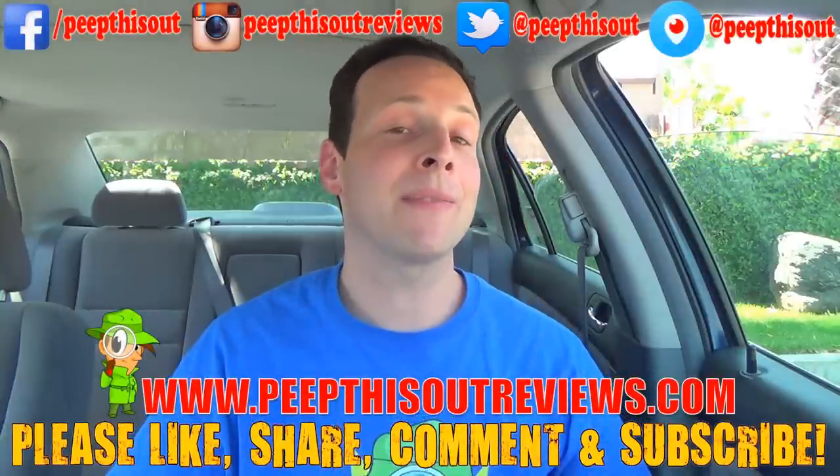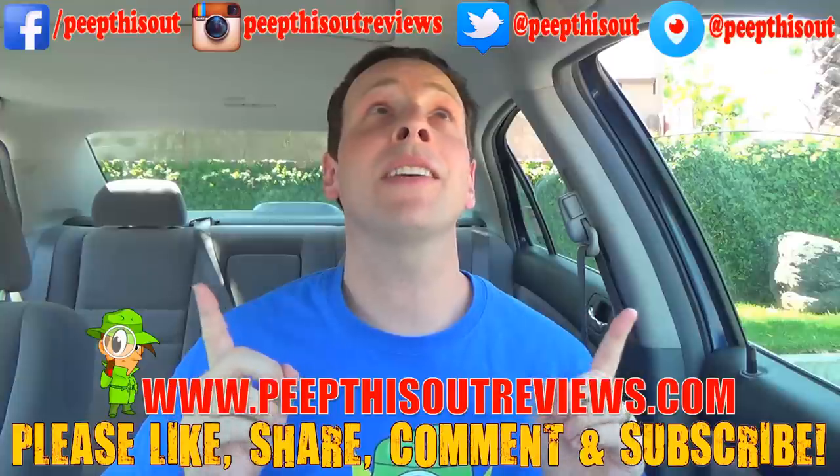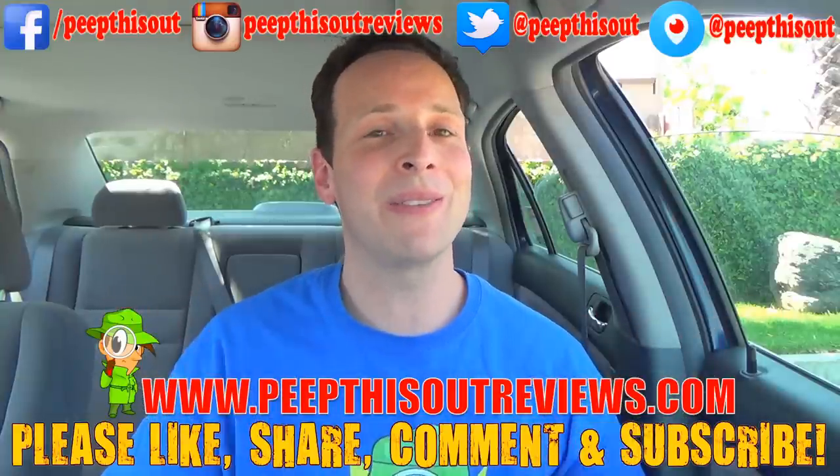If you've had this one, drop a comment down below and let me know if you agree. That's it for now — this is your boy Ian K closing out another episode of Peep This Out, circling back to BK to take a look at the quote-unquote extra long Philly cheeseburger. Don't forget to like, share, comment, and subscribe. Check me out at peepthisoutreviews.com and keep in touch at all the addresses above, because after all this is Peep This Out, baby. Stay frosty.